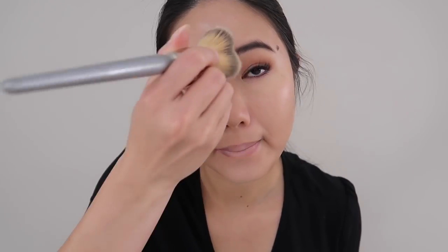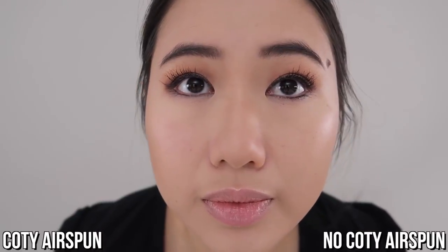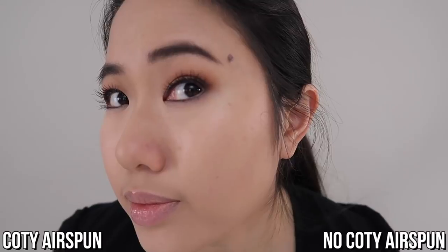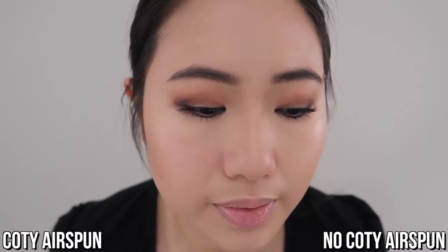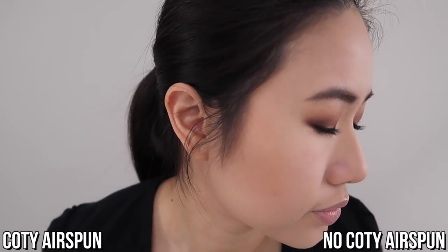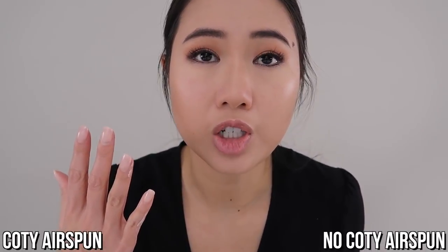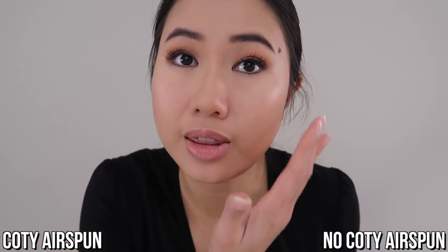So now that I have my contour on, I'm going to take a big fluffy brush and just blend out all of the Coty Airspun that's on my face still so that it's not looking cakey. That is a really nice finish. It's so soft. I can see now though why the scent of the Coty Airspun would bother a lot of people because once you have it on your face, it's very prominent. You can smell it. It's really hard to get away from because it's on your face. So I can see how that would bother some people. As you guys can see, this side with the Coty Airspun looks more diffused. It looks more blurred out and just looks a lot softer than this side.